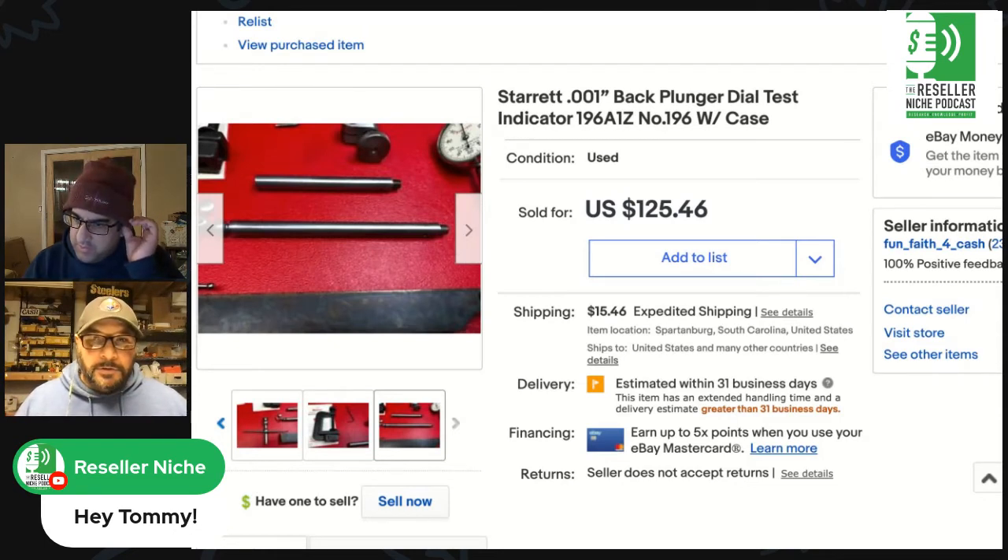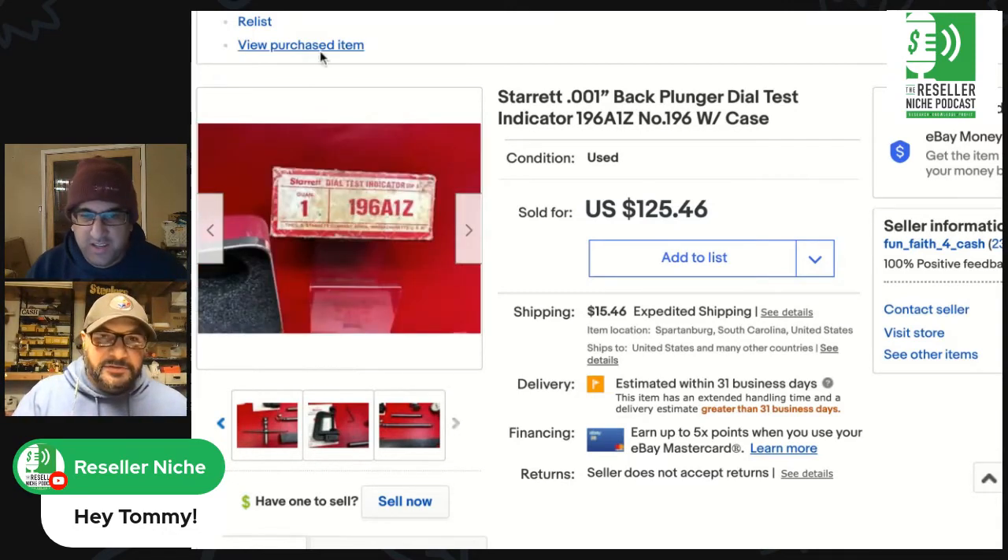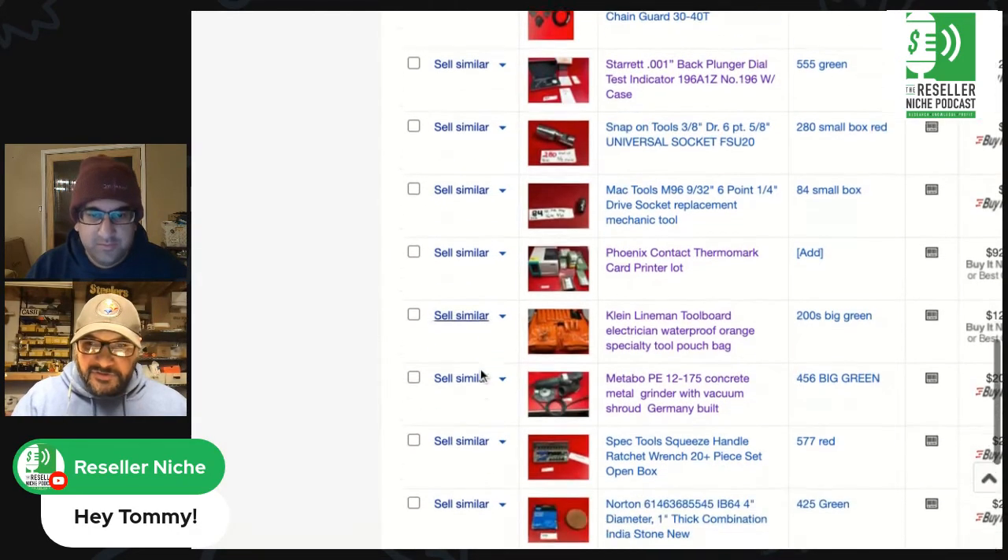I go by standard shipping and I've never had problems. But I noticed this is estimated within 31 business days — you've maxed it out. A lot of people are doing that because of COVID since there's a chance something could get delayed. I know for a fact you ship every day though. I gotta go back and double-check that. You can't change it now since it's already sold anyway.